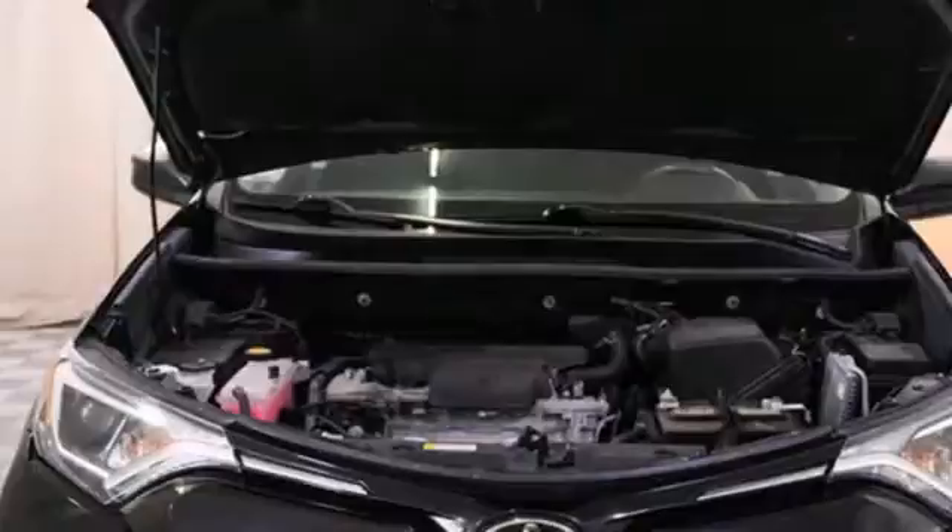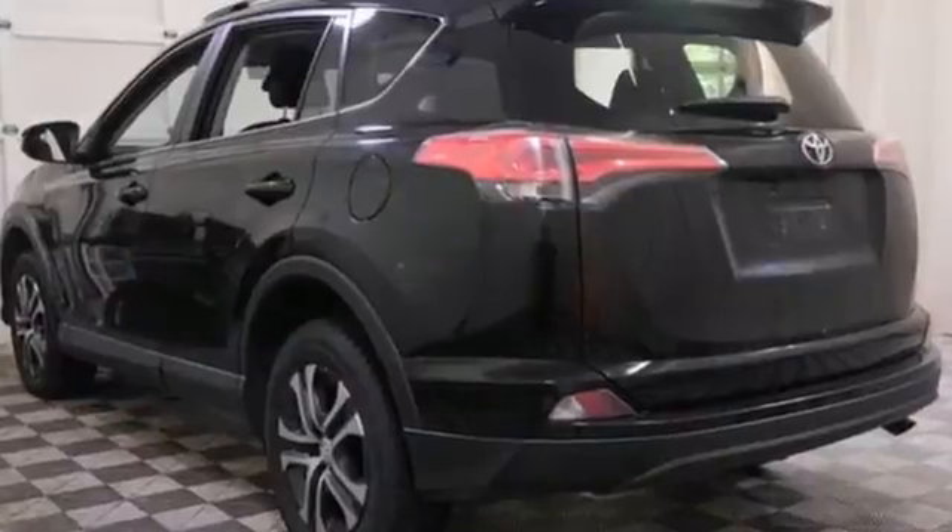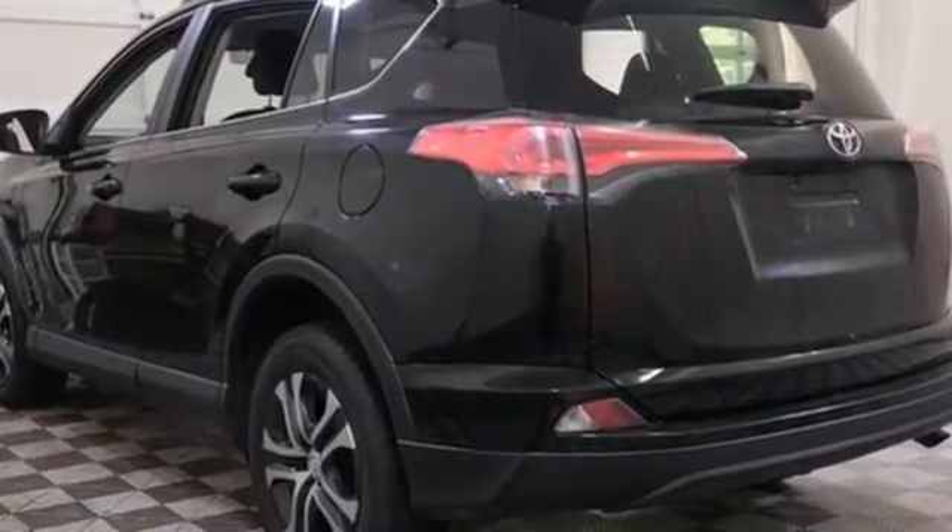Comfortable, convenient quality. Toyota, if you've been waiting for the perfect time for a test drive, the time is now. Experience it today.